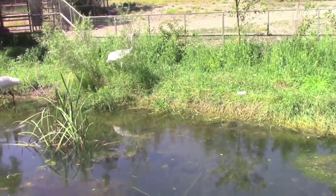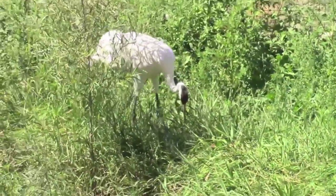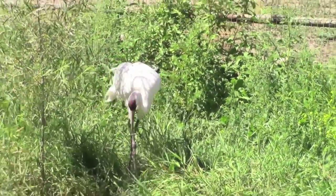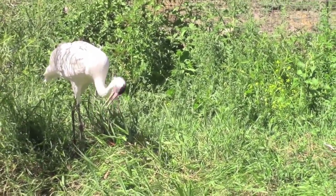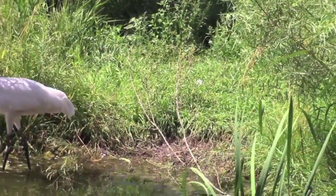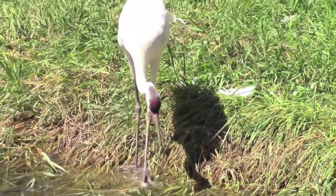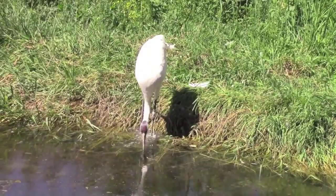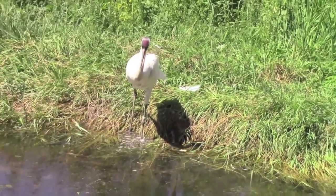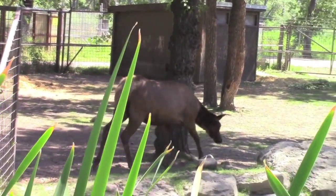I don't know. How about a whooping crane? What sound does a whooping crane make? I don't know. Does it go click click click click click like that? No! Look at the long legs, look at the long legs. Maybe he's gonna get some fishies.